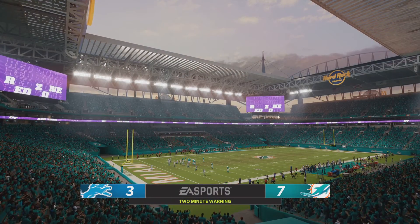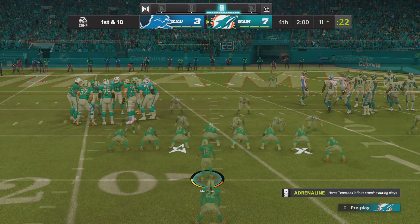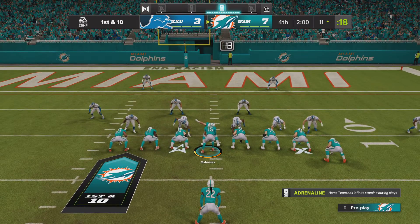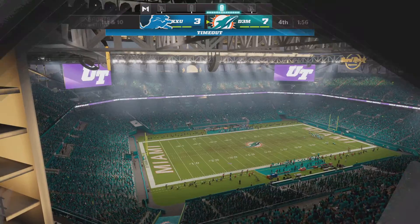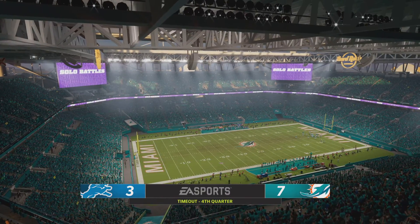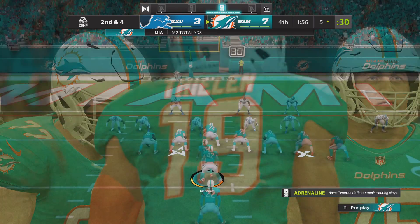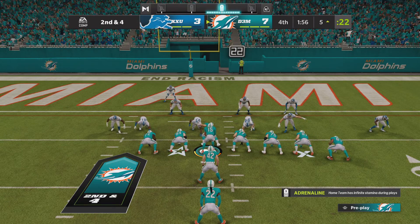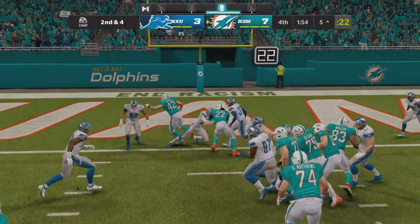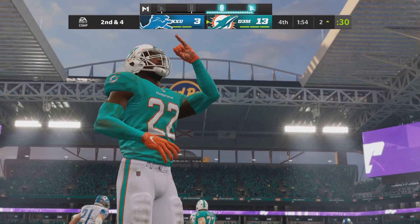Fourth quarter — down to the final two minutes, and we've got a one-score game. The Dolphins have it, not totally home free yet but looking good. Back to the ground with Henry — he'll be brought down at the five-yard line. A timeout used defensively with a minute 56 to go. If they can get another run like we just saw, it would likely put an end to this thing. They'll run it again with Henry, and he takes it into the end zone for the Dolphin touchdown — a five-yard touchdown run. The Dolphins are able to grow their lead.